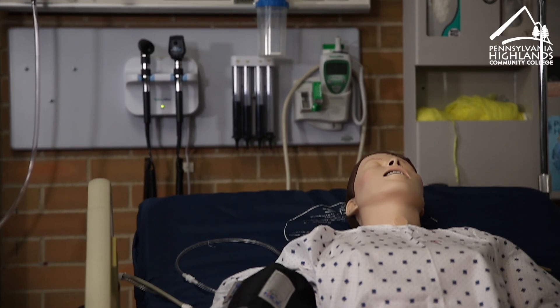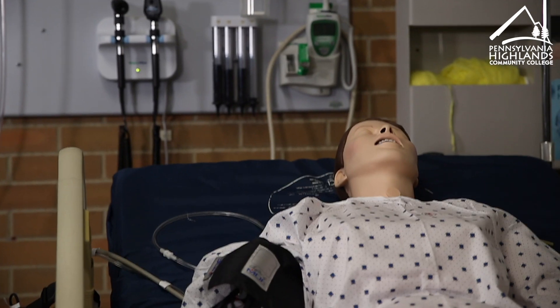Students entering into the patient care technician program will be taking a wide variety of classes. The foundation course will be medical terminology and basic anatomy and physiology. They're also going to be taking an informatics course and a biohazard course. They'll be learning all about the skills they need to provide patient care — including vital signs, phlebotomy, patient care such as bathing, and how to perform EKGs.